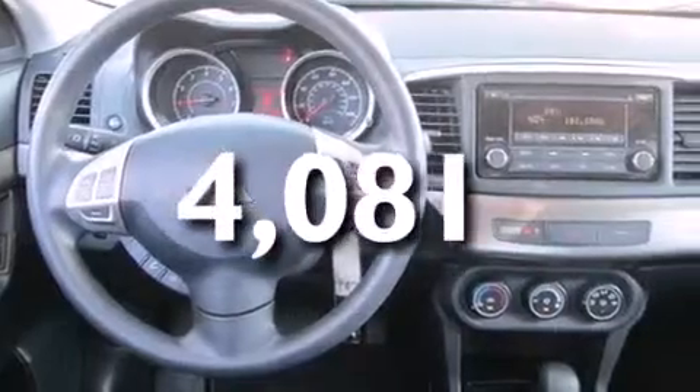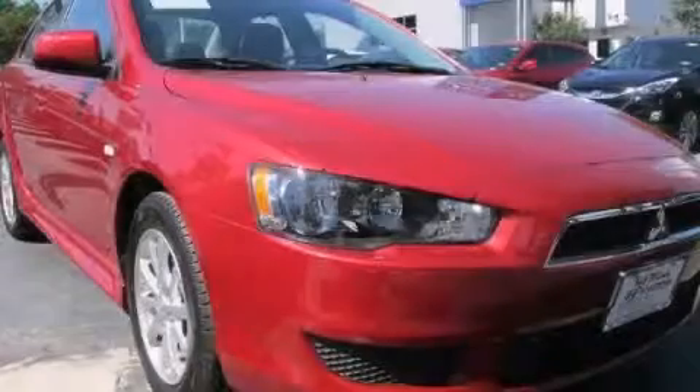This vehicle has fewer than 5,000 miles on the odometer. This vehicle is sure to sell fast. Call and arrange your test drive today.